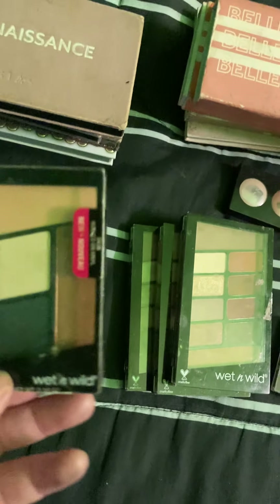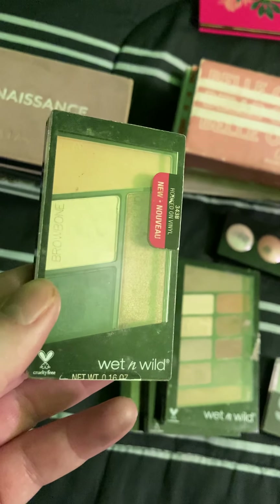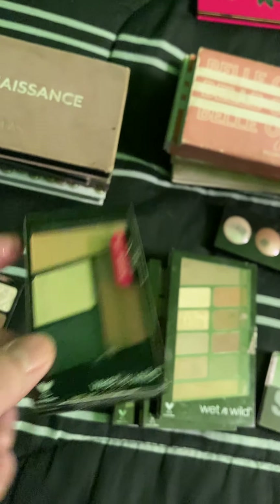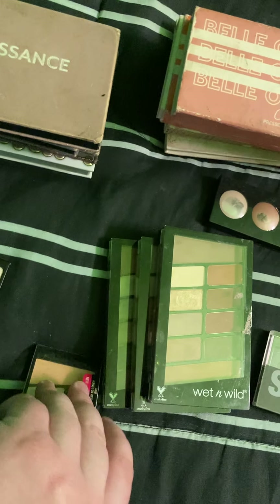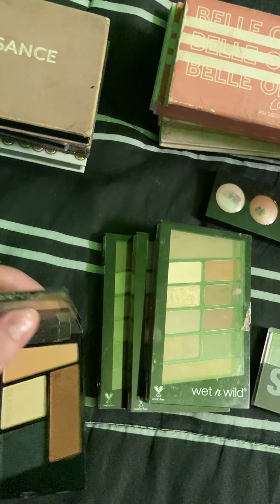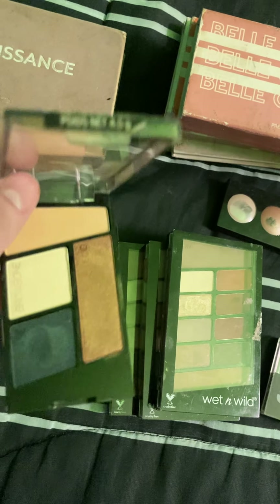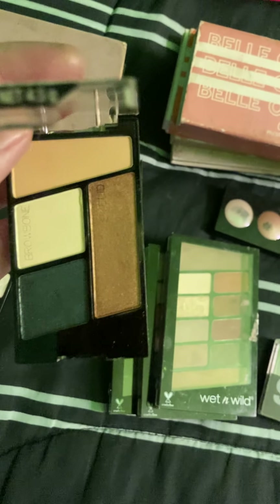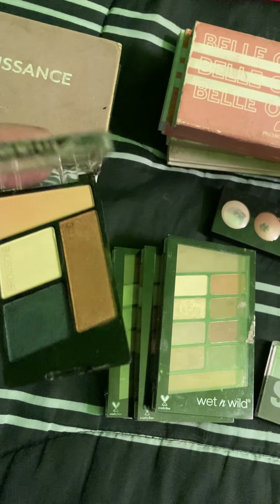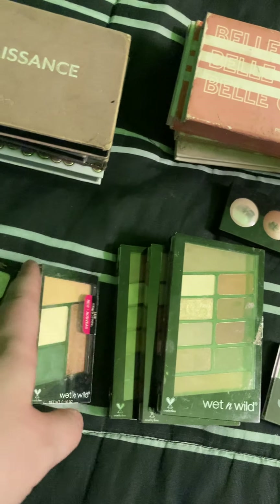The next palette I have to mention is the Hooked on Vinyl. This one is stunning — I love this palette. I never reach for it because I rarely reach for trio palettes or quads anymore; I mostly reach for my big palettes. However, this one is beautiful. It's like a beautiful fall palette, so I think this is one of their best ones that they came out with.